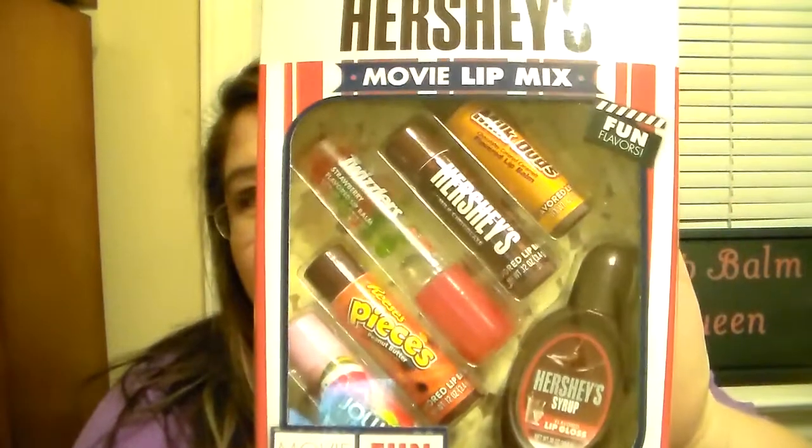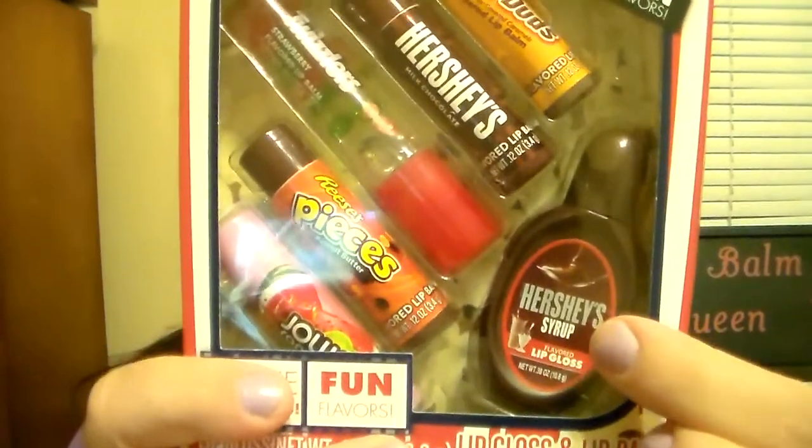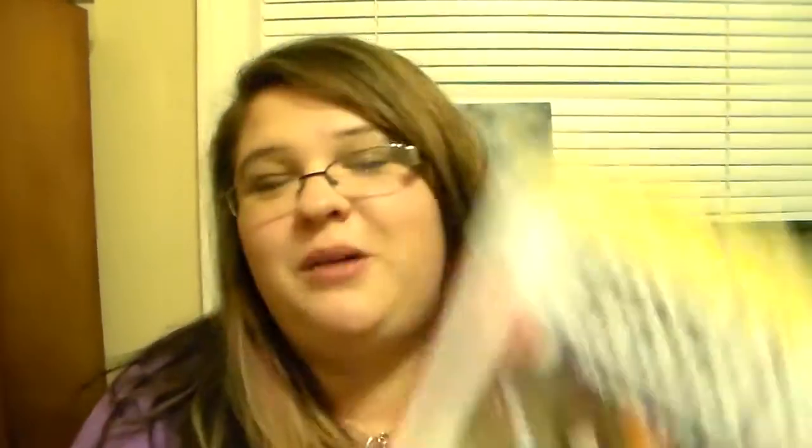I was super excited for this set. I've actually looked everywhere for a little squeeze tube Hershey Syrup lip balm — I really have looked for these all over the place. When he got this for me it really made my day. So he got me that.